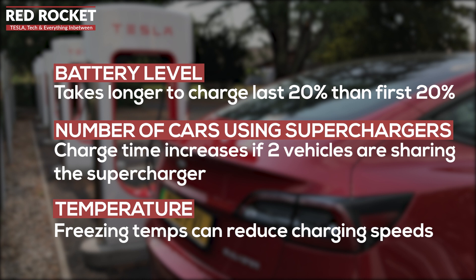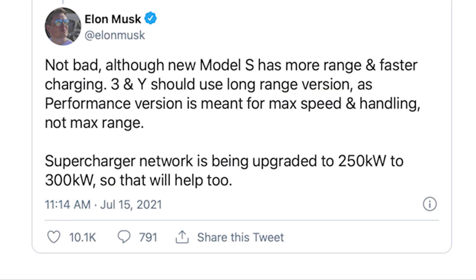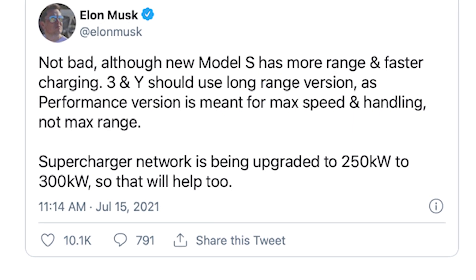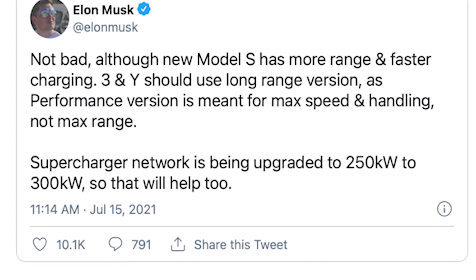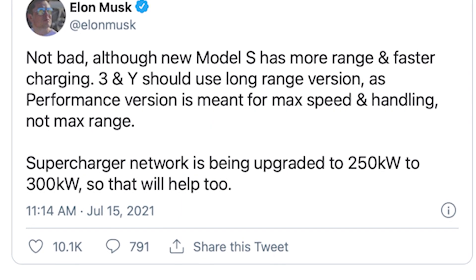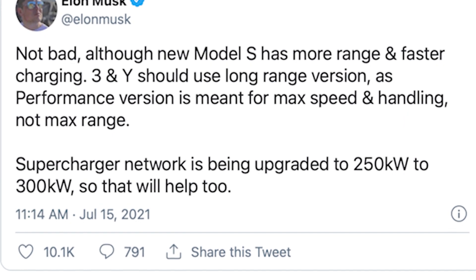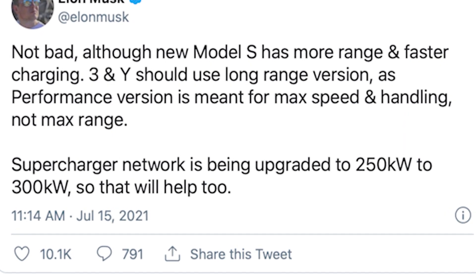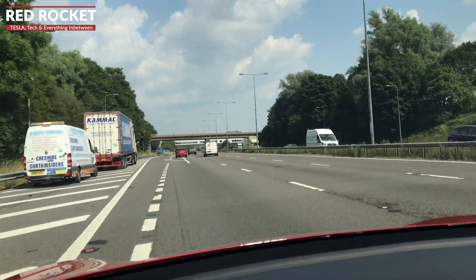You might have seen news this week about Elon responding to tweets online about the Supercharger network, particularly the 250 kilowatt peak we currently see on the version 3s. He's suggesting these are going to be upgraded to a more impressive 300 kilowatts, which will see the Supercharger network come more in line with the Ionity network currently at 350 kilowatts.